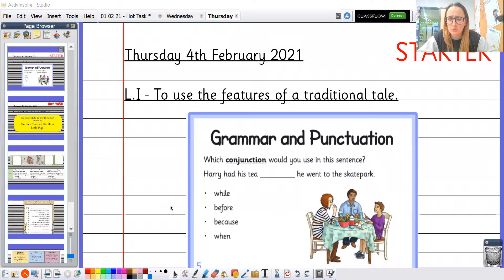Think about which conjunction you would use in this sentence. Here are some examples: Harry had his tea while he went to the skate park, before he went, because he went, or when he went. You might have other ideas too. For a challenge, think about which conjunction fits best, then use the others in their own sentences as well. It's completely up to you how you do that.